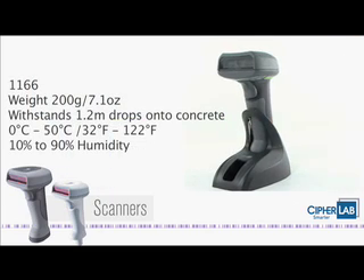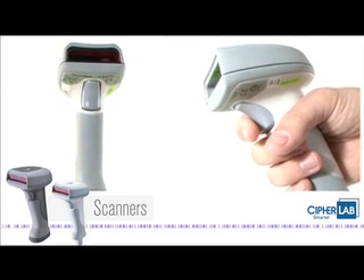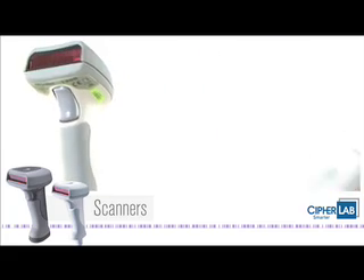CypherLab products are valued worldwide for engineering excellence. The handheld scanners are another example of technical innovation and quality value for today's AIDC solutions.